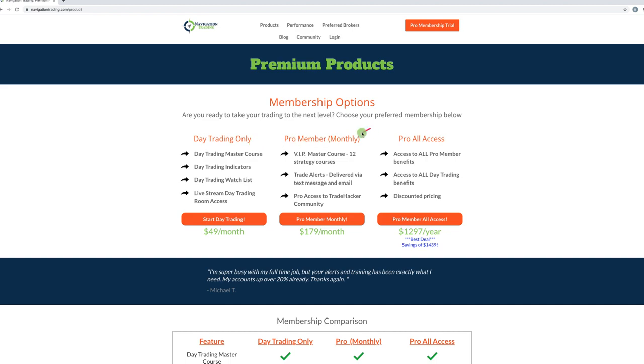We call them out live as we stream. For the pro income membership, we do send the alerts. And then the pro all-access gives you access not only to the income trade alerts, but also to the day trading — everything in one. This is our best deal. It's $12.97 a year, big savings off of both of these together if you were to pay monthly. So if you're interested in either or both, just go to navigationtrading.com, click on products, and then you can select the membership that's right for you.